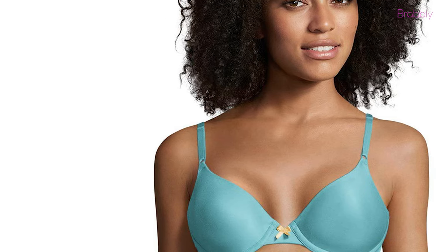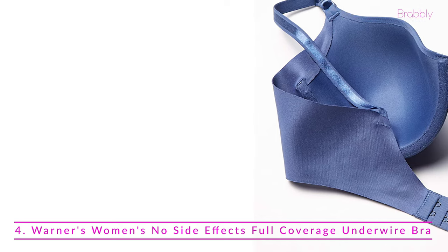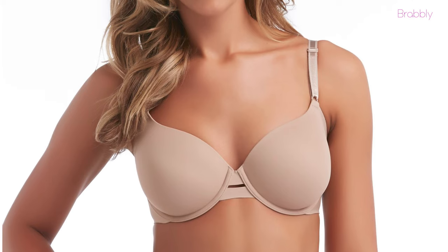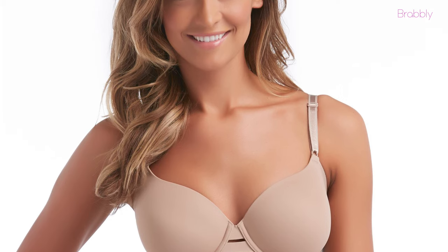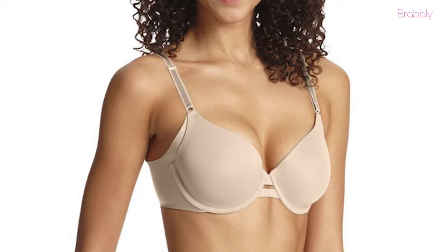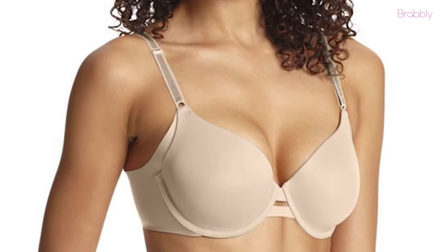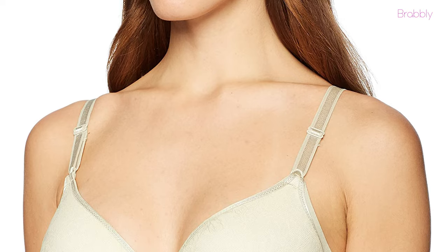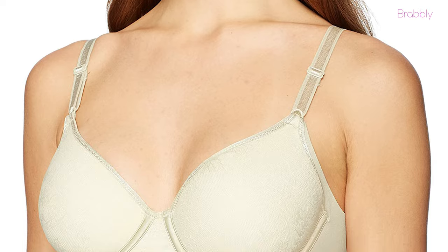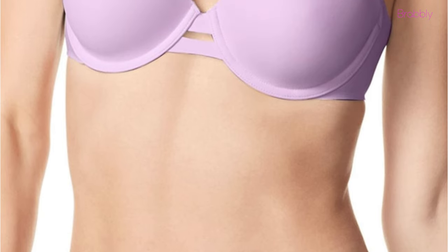Next on our list we have the Wacoal Women's No Side Effects Full Coverage Underwire Bra. If you want to smooth out your underarm bulges, this piece from Wacoal is another great t-shirt bra. The bra has wide, elastic-free side panels and light contour cups that provide support and natural shaping. The extra coverage smooths everything out and keeps extra skin away from your underarms.